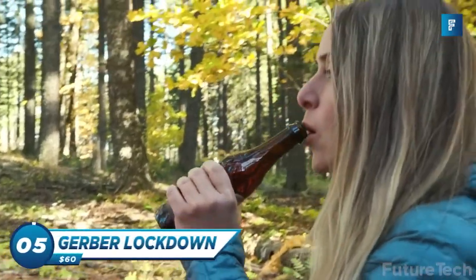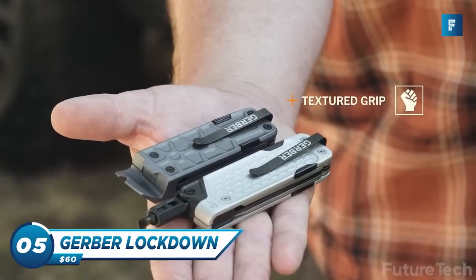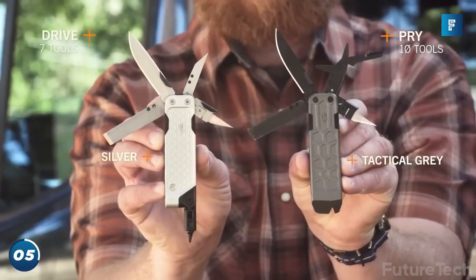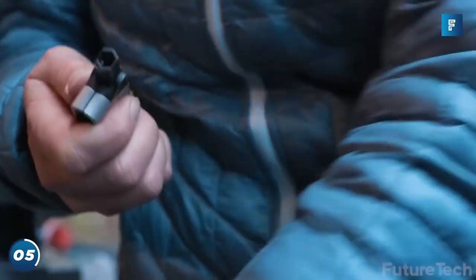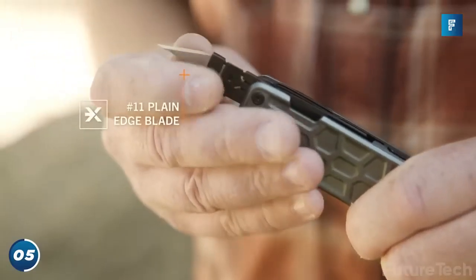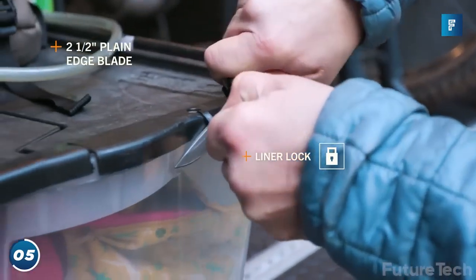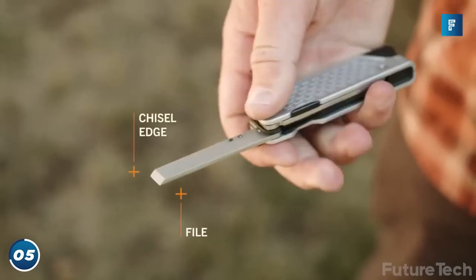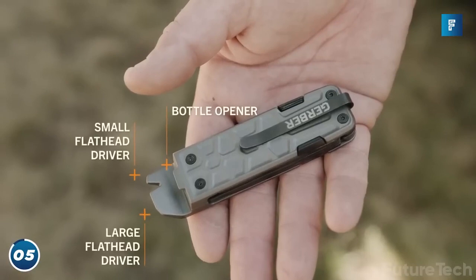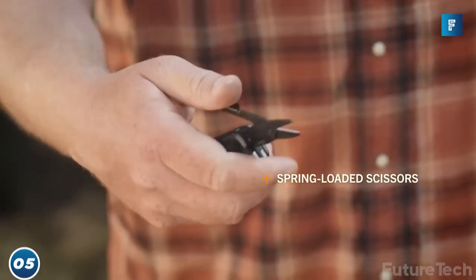Gerber Lockdown — next up, a time machine. Just kidding, it's the Gerber Lockdown. No more running back and forth to the toolbox. The lockdown drive has got you covered. It comes with a double-sided bit driver, replaceable number 11 blade, awl, plain edge blade, and a file. You know what an awl is? No, it's not a bird — it's basically a pointy thing that can poke holes in things. I'm not saying I condone poking holes in things, but sometimes you gotta do what you gotta do.